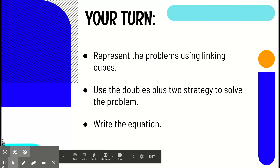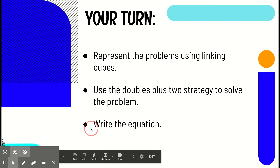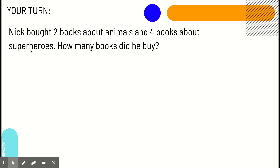Okay, I'm going to pause this video. I want you to go find some Lincoln Cubes or anything you can group together to add. Then, I want you to use your new strategy to help you solve the equation. All right. Nick bought two books about animals and four books about superheroes. How many books did he buy? Go ahead and pause this video and then use your Lincoln Cubes and pencil and paper to help you solve this problem.